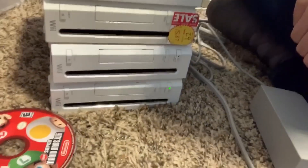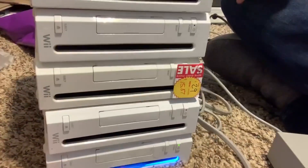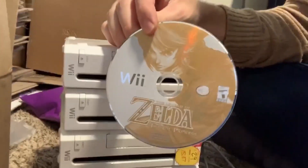Come on, number five — give us something here! It sounds like it could maybe be full. We've got a game — it is Zelda: Twilight Princess! I think that's at least $10, so a solid little $20 to $25 profit with these two games that I did not even expect.